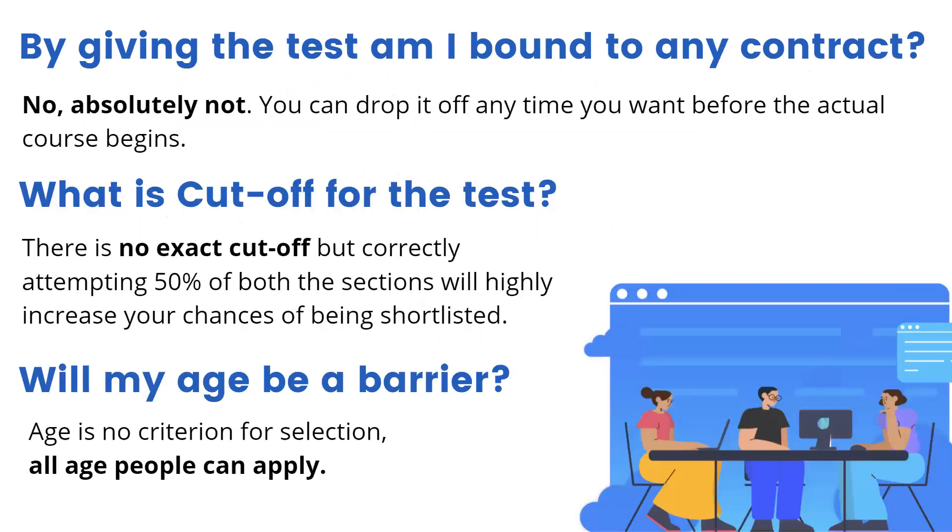By giving the test, am I bound to any contract? No, absolutely not. A lot of students have this doubt. The entrance test does not mean that you are bound to Newton School in any way. It is just a gateway to actually enroll in the course — it does not mean that you have already become a part of it or you owe us anything. You can drop it anytime you want after the test, and you can also drop it after the two-week trial itself.